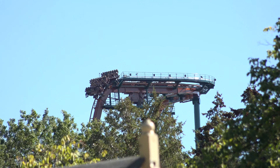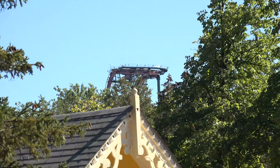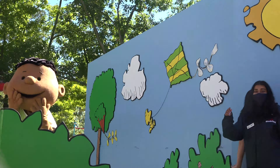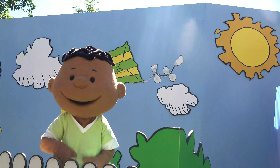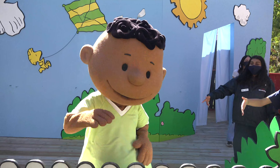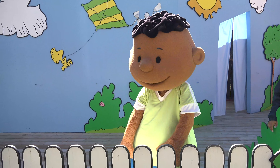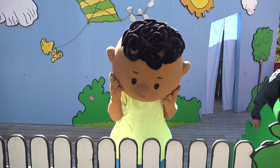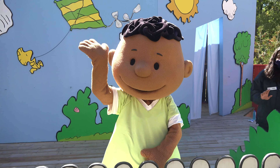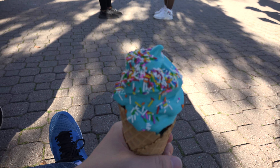I absolutely love watching Yukon Striker from all the way here in Planet Snoopy. Hello there! How's it going, Franklin? Awesome! You're having a great day? It's always a great day at Canada's Wonderland, right? Awesome! It's that time again — blue ice cream! Matches my shoes!